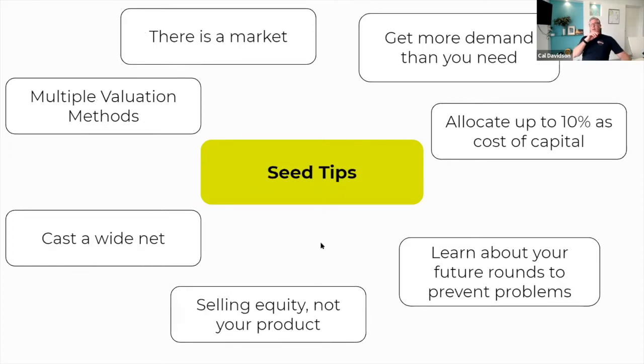Moving to the seed round — you'll now be further progressed with your startup. There is definitely a market out there for seed rounds. There are different valuation methods you'll be able to look at. Generally by the time you get to seed round, you're going to be post-revenue, so you'll be able to use some more sophisticated valuation tools as you go through it.